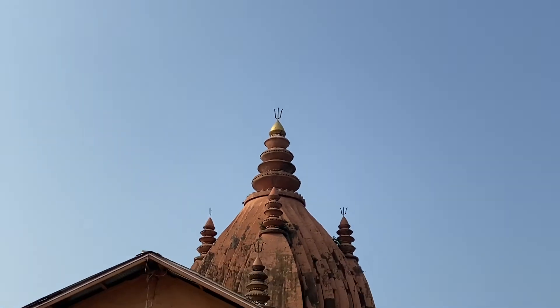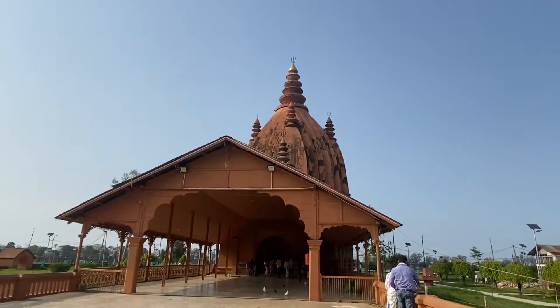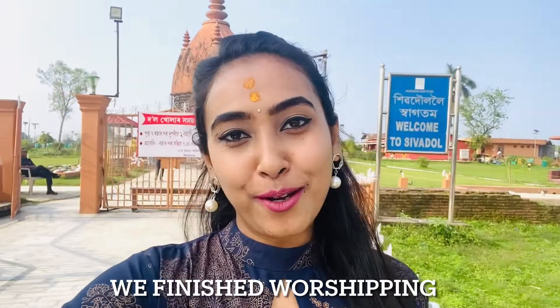That was all from today's trip. I really loved it a lot. If you liked my today's video, please subscribe, like and share. Until my next video, bye-bye.